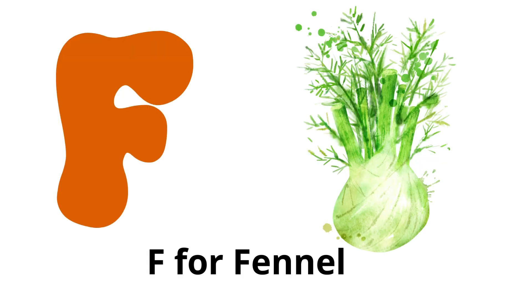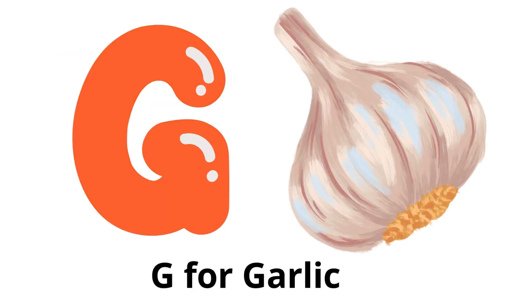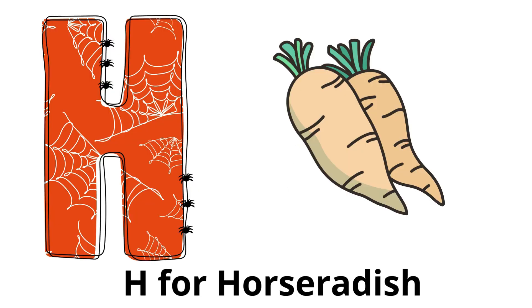F for fennel: a bulbous vegetable with a licorice-like flavor and feathery leaves. G for garlic: a pungent bulb used as a flavorful seasoning in cooking. H for horseradish: a root vegetable known for its strong, spicy flavor.